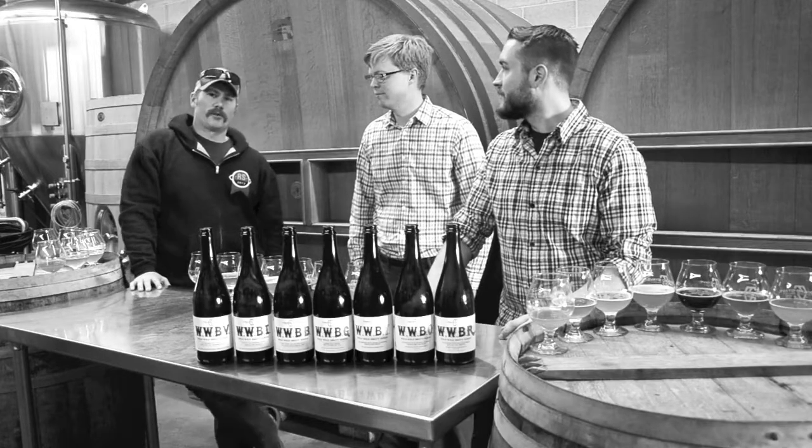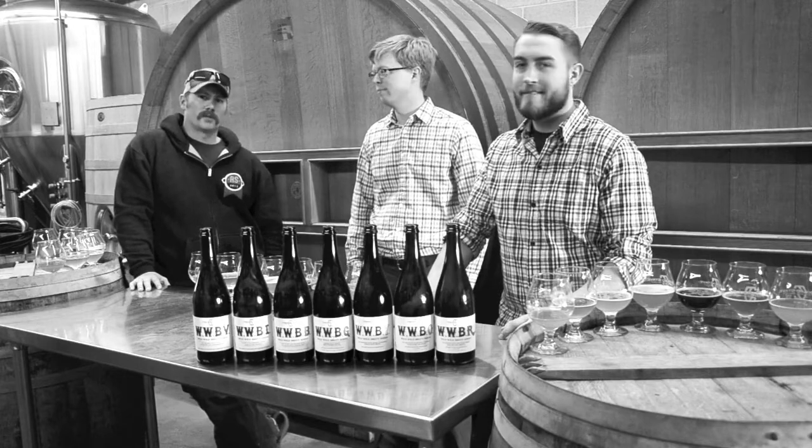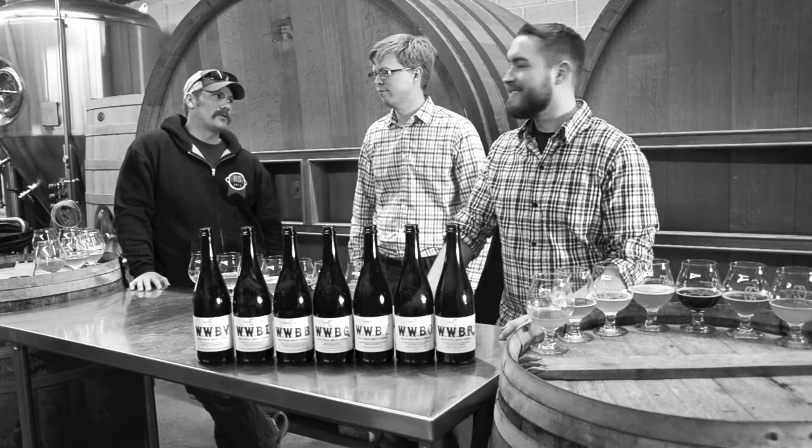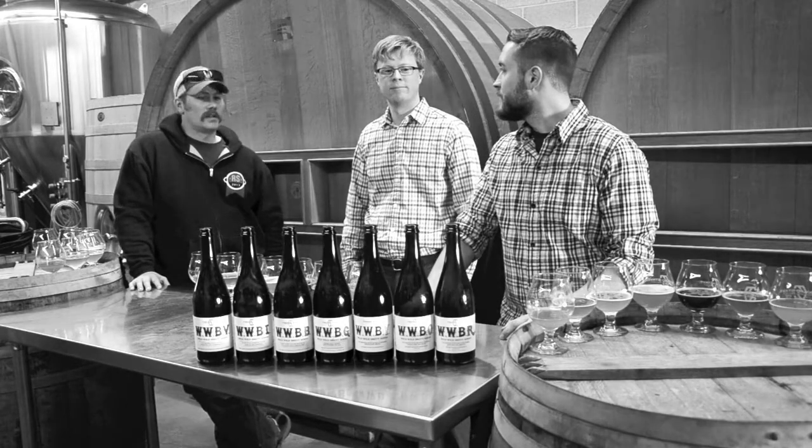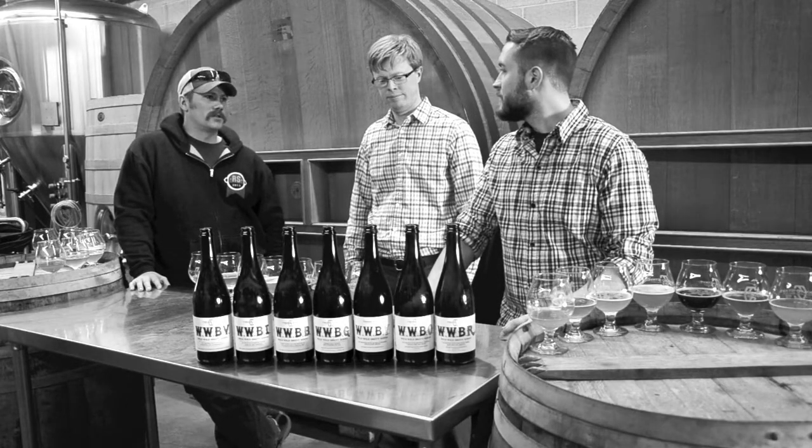Hi guys, we're here with Sellermanship Part 3, the video. We're here with Chad from Crooked Stave and Patrick who's writing a book about selling beer. I'll let you guys give a quick introduction of yourselves, and Chad, maybe your little mission here and what you do at Crooked Stave.